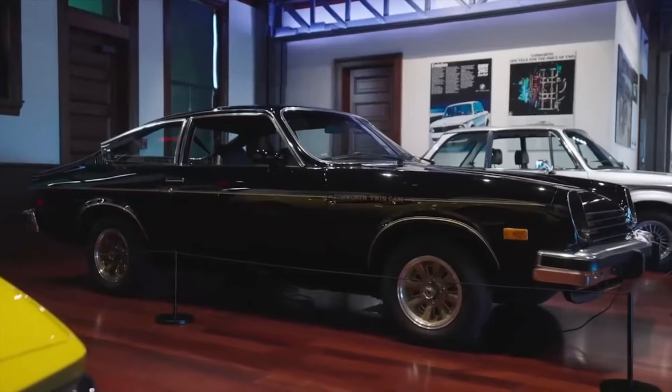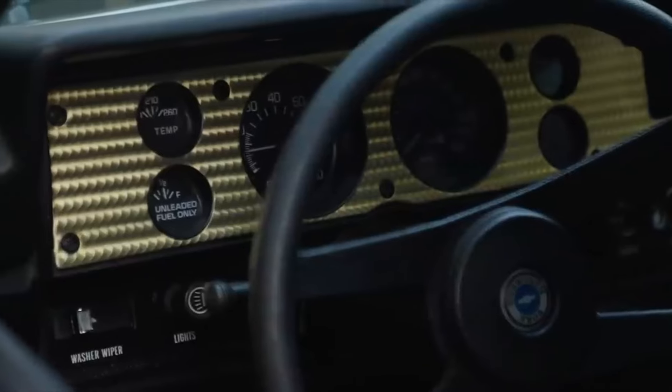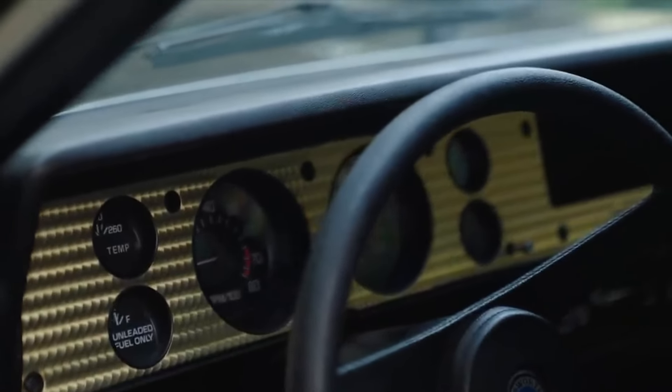A robust, potent 2.0-liter 122-cubic-inch 4-cylinder Cosworth twin-cam engine with electronic fuel injection powers this highly collectible classic.